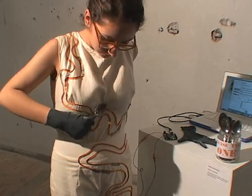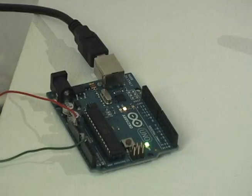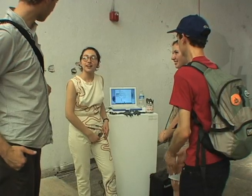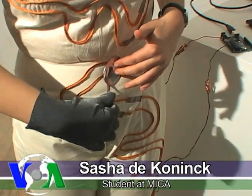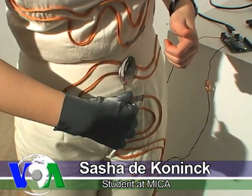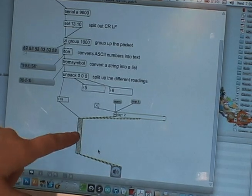Sasha DeConnick is exploring fibers and sound. She wants to use fabric that can conduct electricity to create a performance garment that makes music. You play the conductive thread with the spoon, and the pressure that you place on the fabric with the spoon changes these numbers, which controls the volume.